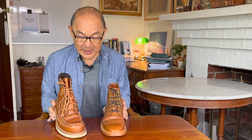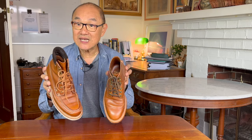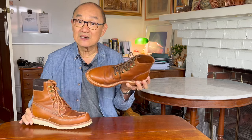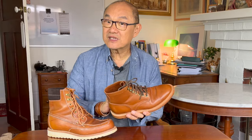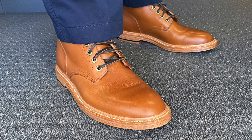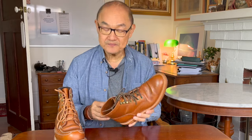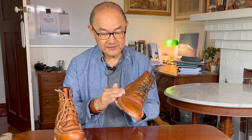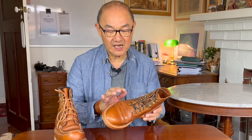These are both in Badalassie Carlo's saddle tan veg tan leather. You wouldn't say that by looking at them because the color is actually quite different. Let me take the Diesel boot first. When this first came to me, it was really quite a bright orange and I did like it — I preferred it, in fact. But after three years of wear, I would say conditioning three times, maybe four times, they have started to darken.